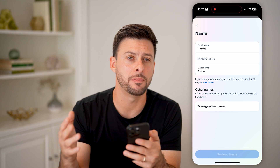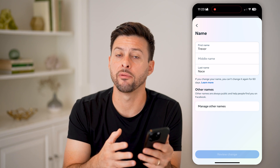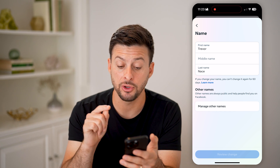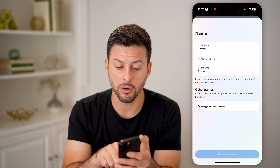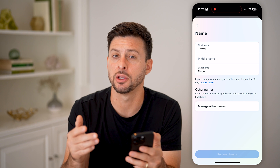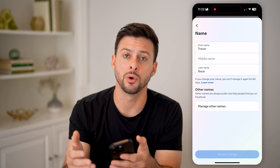Of course, I can always go through and manually update Instagram however I want, and separately manually update Facebook however I want. Now keep in mind, if you do change your name, you are required to wait 60 days until you can change it again — so make sure you actually do want to update that name.